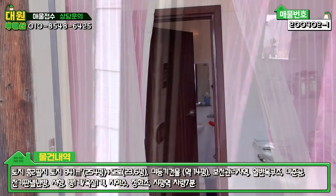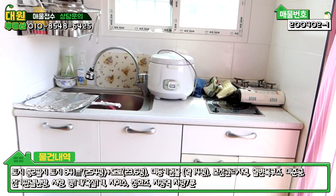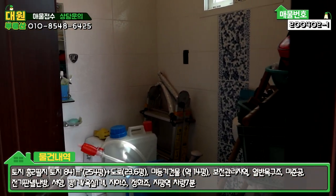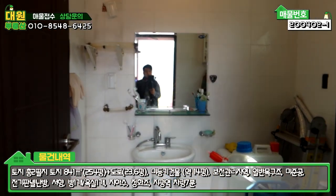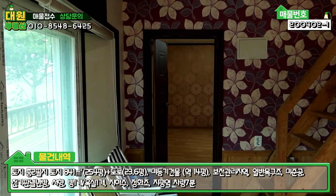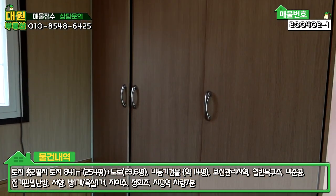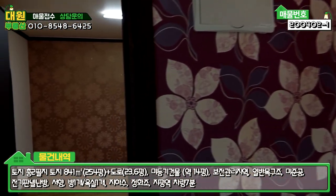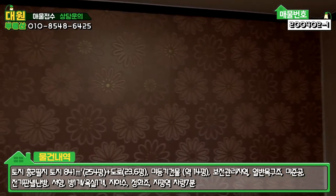건물 중간에 데크가 있습니다. 내부를 살펴보면 인덕션이 있고, 다음은 화장실입니다. 바닥 상태를 보시면 넓은 방과 함께 정원 하우스(garden house) 형태로 되어 있습니다. 정원이 있고, 관리인이 있으며, 입구 쪽은 정리가 잘 되어 있습니다.